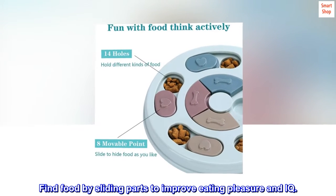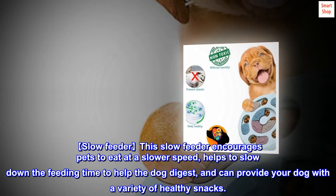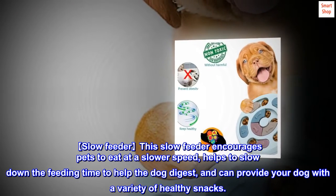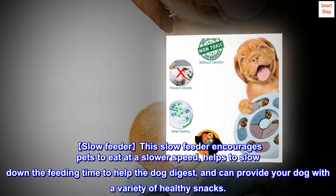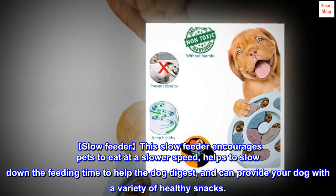Find food by sliding parts to improve eating pleasure and IQ. This slow feeder encourages pets to eat at a slower speed, helps to slow down feeding time, aids dog digestion, and can provide your dog with a variety of healthy snacks.